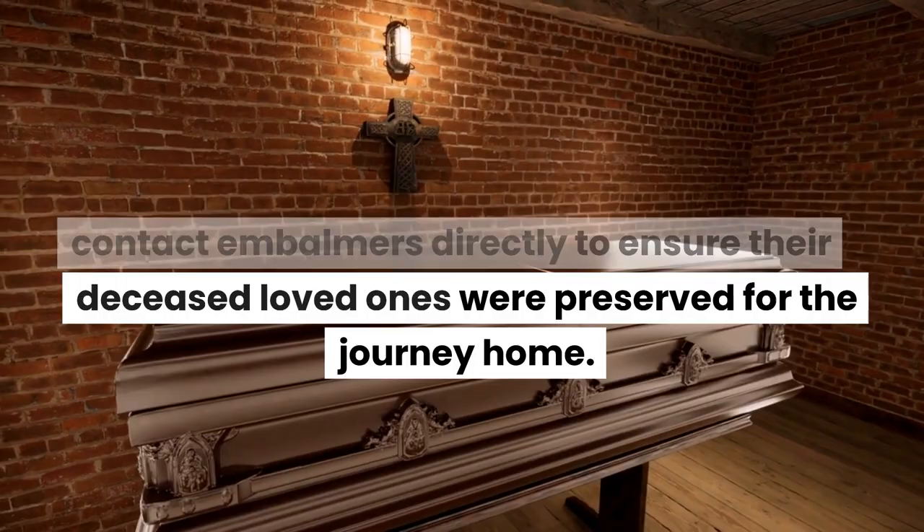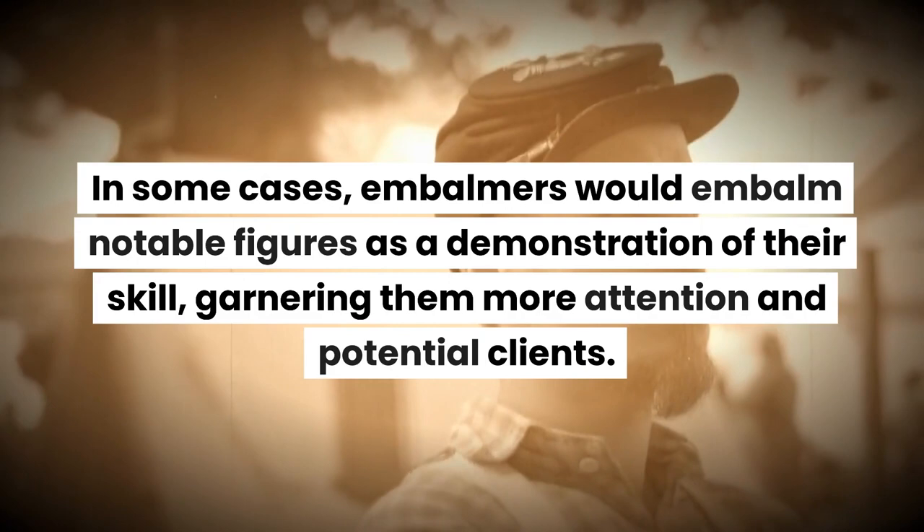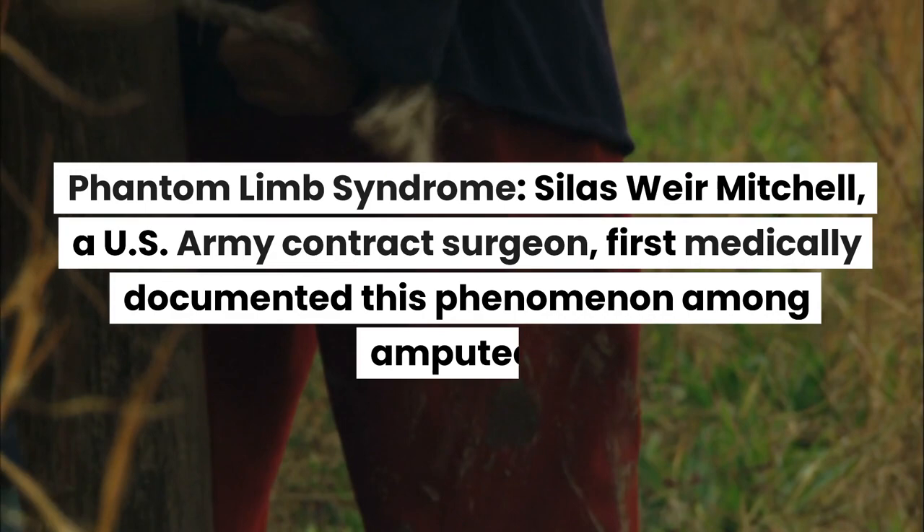Word of mouth was also powerful — officers or medical personnel might recommend an embalmer's services to a grieving family. Families who could afford the service would contact embalmers directly to ensure their deceased loved ones were preserved for the journey home. In some cases, embalmers would embalm notable figures as a demonstration of skill, garnering more attention and potential clients.